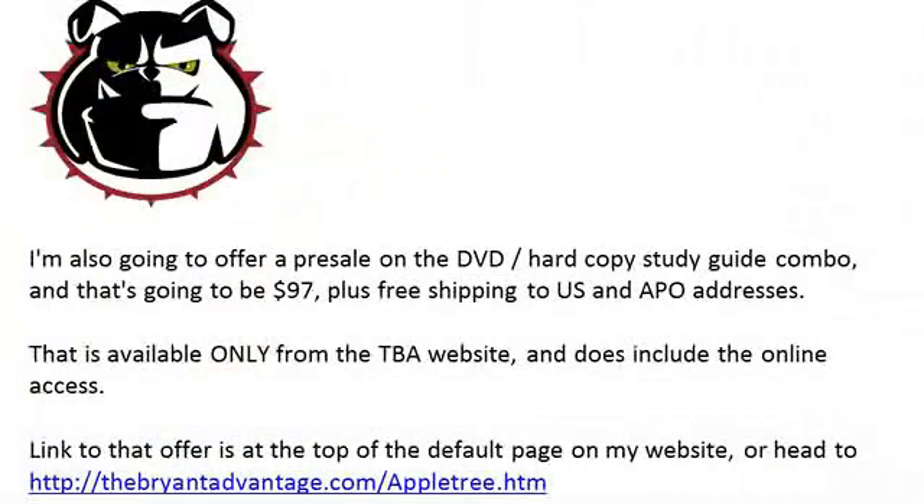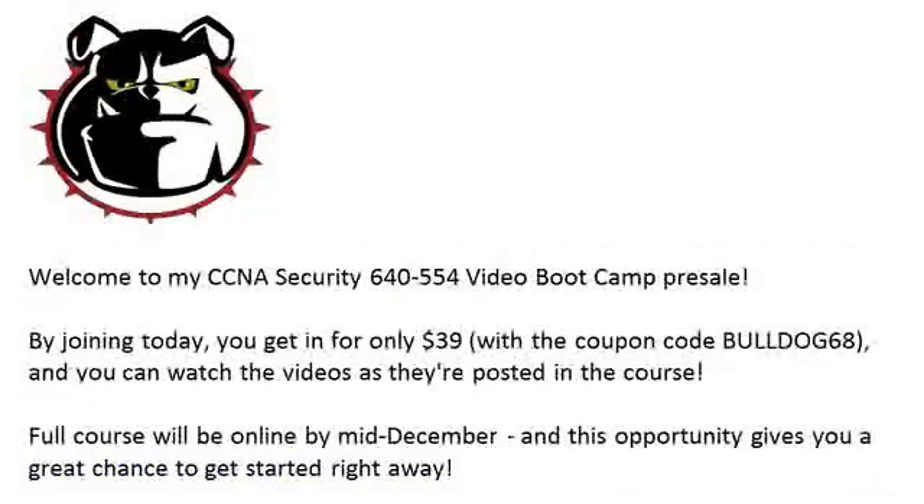It's a fantastic deal either way. These prices are never going to be lower, and I guarantee you that this particular price of $39 is going to go up as I complete this course. So sign in now, grab it — there are some videos there for you to watch. As soon as the weather has cleared and everything's back to normal around here, we'll have those videos up for you by mid-December. We'll be posting them regularly. Thanks as always for your support of TBA and all of our courses on Udemy. I'm Chris Bryant and I'm looking forward to seeing you in our CCNA Security course.